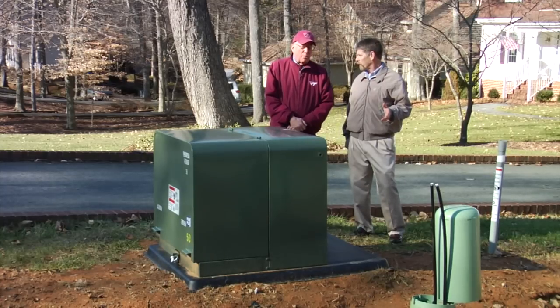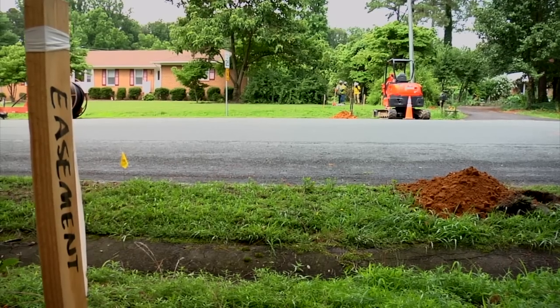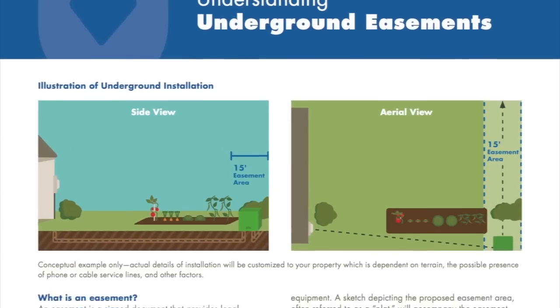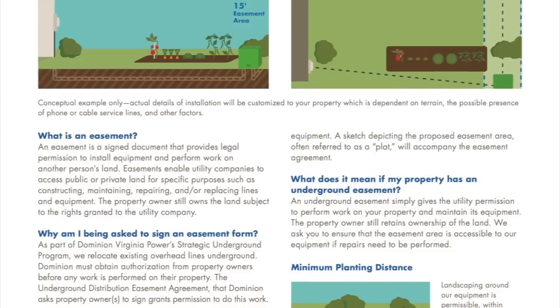Now I would like to talk about homeowner partnership and the impact this project has on you. As a project continues to progress, we'll need support from neighbors in the form of signing easements. An easement is an agreement that allows Dominion to install and maintain the equipment on your property. An easement means you can still do day-to-day activities such as planting a garden, mowing the grass, and children can still play in the yard.